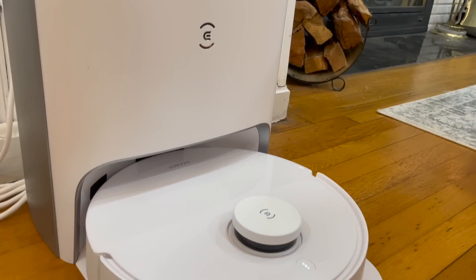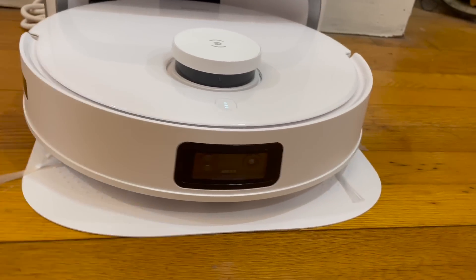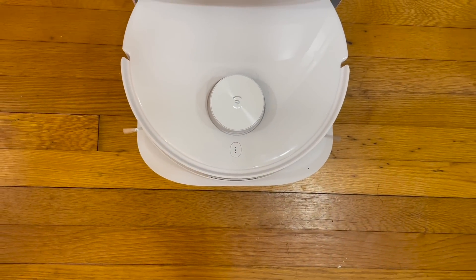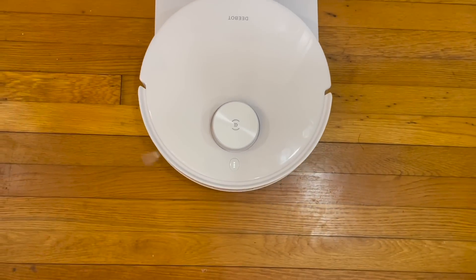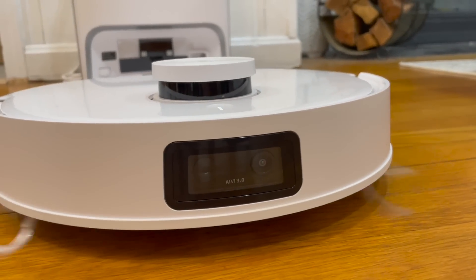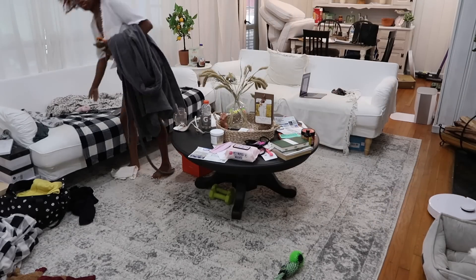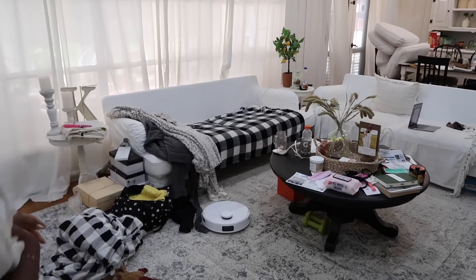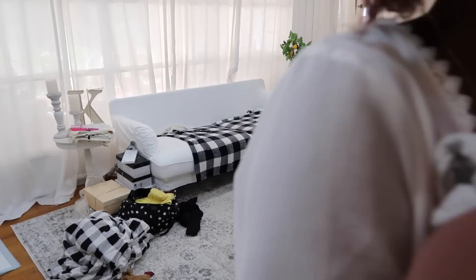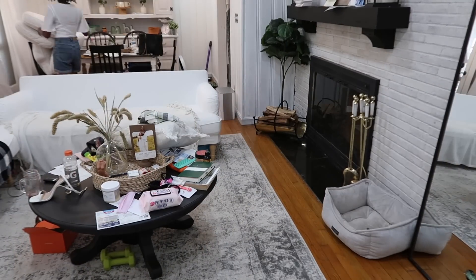I want to give a huge shout out to Ecovacs for sponsoring today's video. I'll be using the D-Bot T10 Plus model and I absolutely love it — first off, it's gorgeous, so stylish and chic, and the white color is absolutely amazing. This vacuum and mop has an all-in-one convenience that cleans floors in a single step. The D-Bot T10 Plus detects and avoids carpet when mopping hard surfaces and automatically boosts power when vacuuming carpets and rugs.